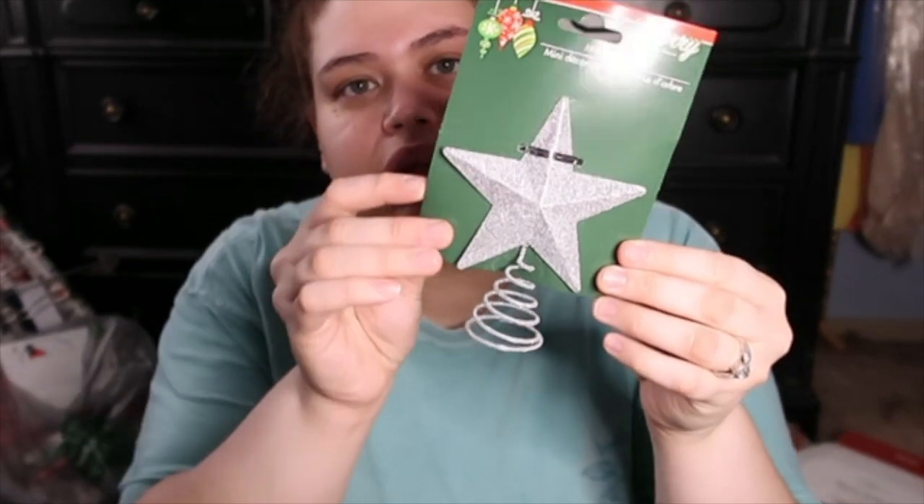I'm gonna start at Dollar Tree. First thing we got was this little tree topper — this was a dollar, obviously everything from Dollar Tree is a dollar. We only spent $30 there and we got a bunch of stuff. This little tree topper is for our smaller tree that's going to go in here and we're going to decorate it — I think I'm going to do it today, it'll be a separate video. Then I grabbed some of these suction cup little things; I wasn't sure how good these would be.